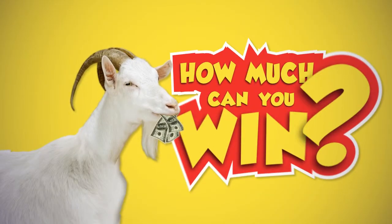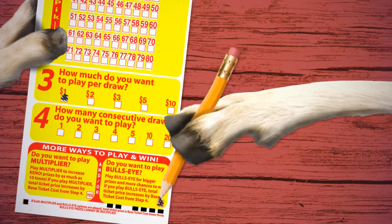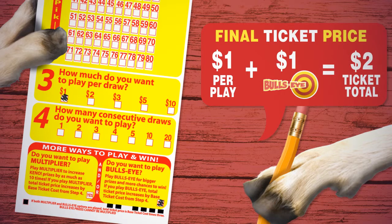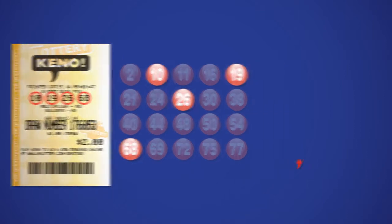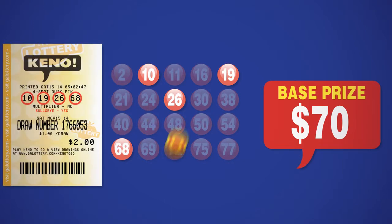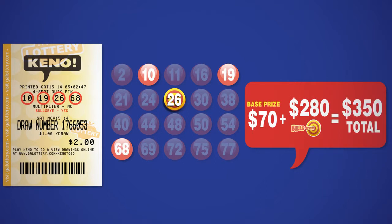Now let's talk about how much you can win. Let's use a four-spot play on a $1 example. A $1 play plus a $1 Bullseye play equals a total cost of $2. On a four-spot game, if you matched four of the twenty winning numbers drawn, your base Kino prize would be $70. If you also chose the Bullseye feature and match the randomly selected Bullseye number, your Bullseye prize would be $280, for a total prize of $350.